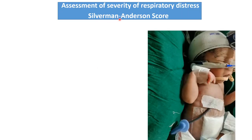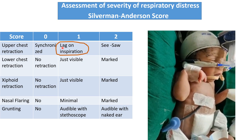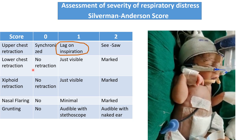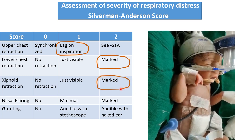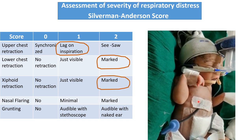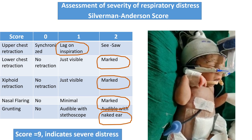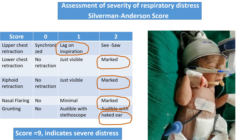We have to calculate the Silverman-Anderson score — I have already uploaded a video on this. In brief: upper chest retraction shows a lag on inspiration, lower chest retractions are marked, xiphoid retraction is also marked, nasal flaring is present, and grunting sound is audible with the naked ear. So the score is 9, indicating that the patient is having severe respiratory distress.